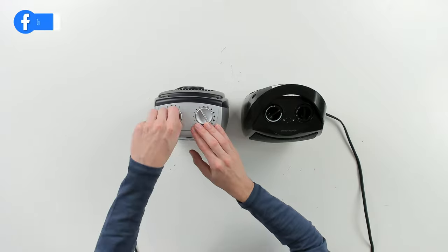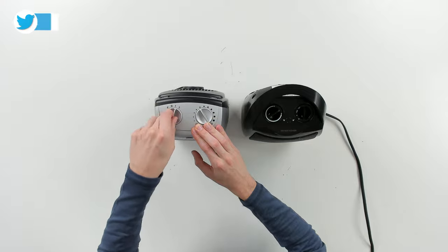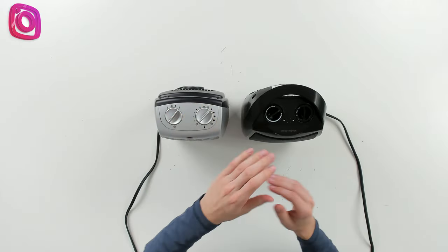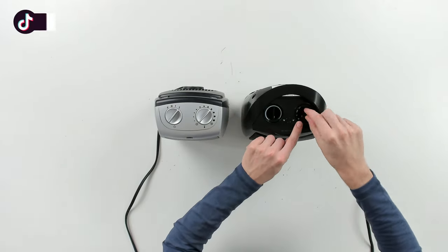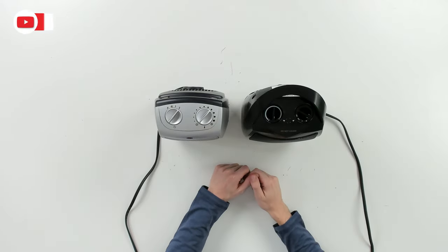With the Lasko unit, you can see the controls right here — off, fan with no heat, and then 750 watts and 1500 watts with an adjustable thermostat. To the right with the Give Best unit, you can see the thermostat first and then the adjustable settings: 1500 watts for two, 750 for one, fan with no heat, and then the off tab.